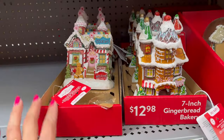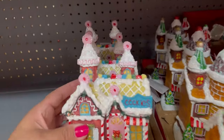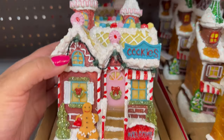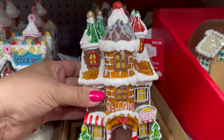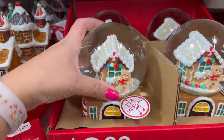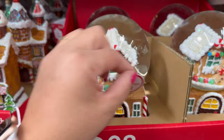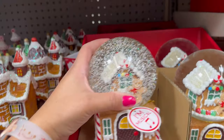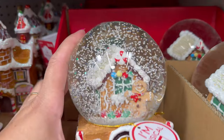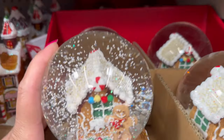I did show you guys these gingerbread houses last time — they are $12.98. They also have this one. Look how cute this is — it's a snow globe and it says it's a musical. You turn it on the bottom. It's $9.98. It's snowing there with the gingerbread. Cute.